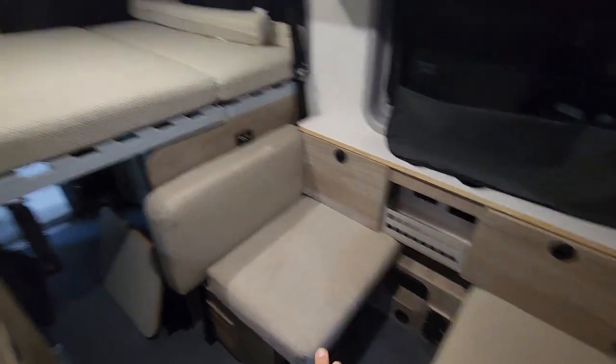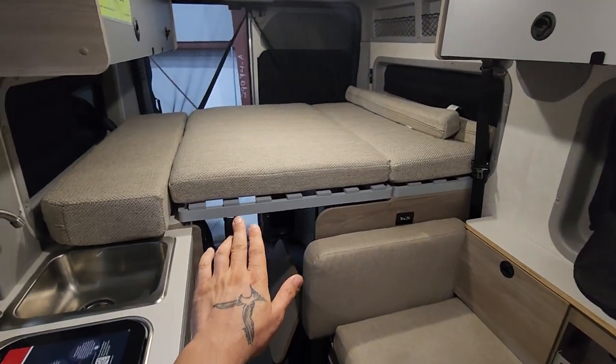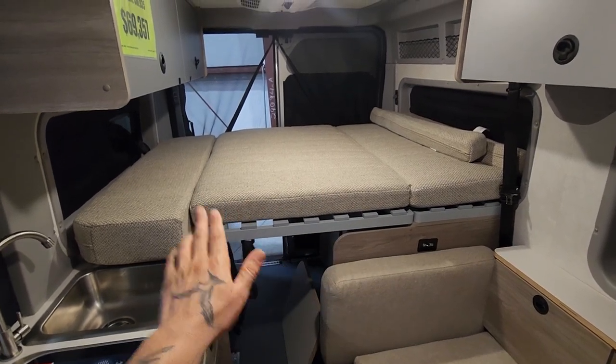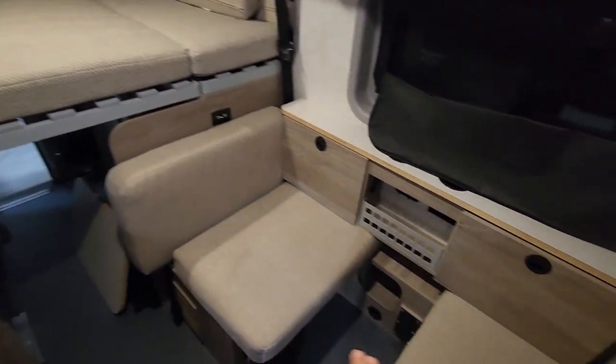You have your seating area and then your bed area, so you don't have to make your bed every day. You can leave your bed with your sheets and covers and then use this as your workspace.